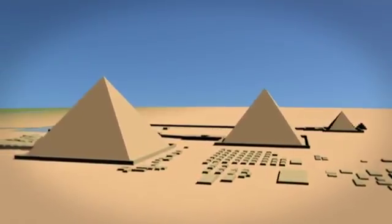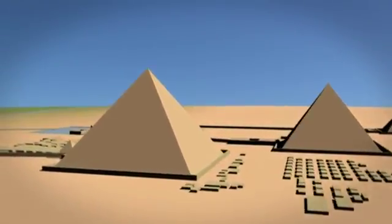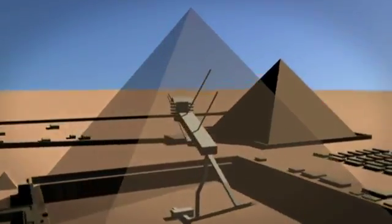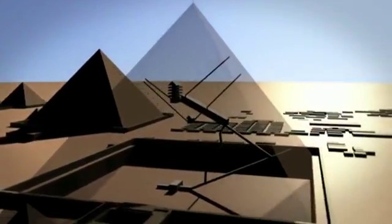They were not meant to be seen by living human eyes ever again. As you may recall from our earlier lecture, the Old Kingdom of Egypt was the age of the pyramids. These structures were strictly funerary. They contained the tomb of the king deep within and were dedicated to his resurrection as a god in the next life.